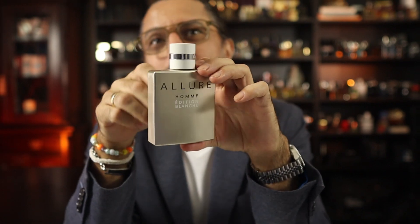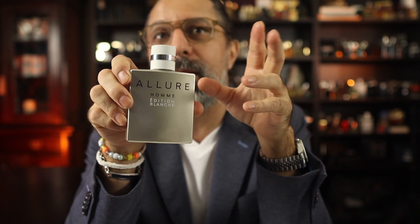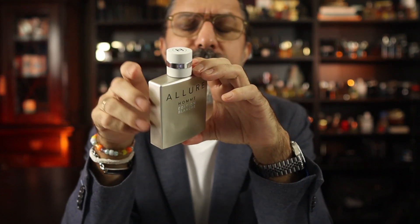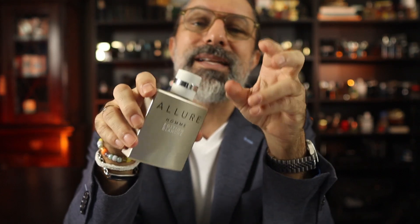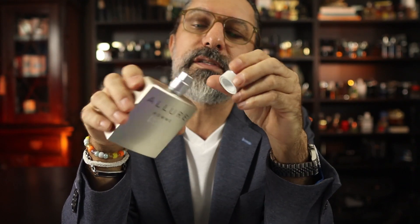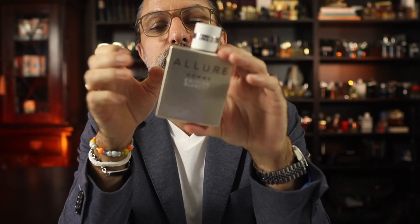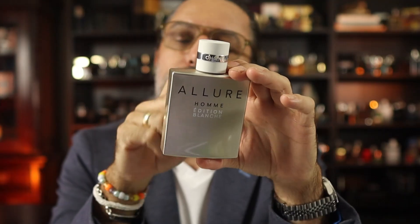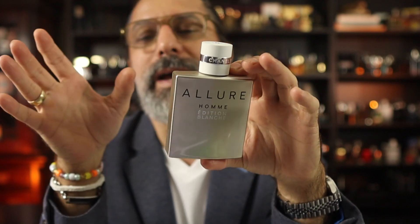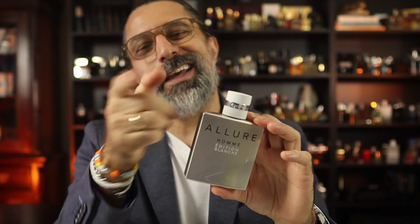Now you will have to buy this one at the Chanel store — you can't really get it anywhere else, though you can go online. It's around 120 to 125 dollars, but it is absolutely worth it. It's one of my favorite fragrances to wear in the summer. That whole Allure line is really good, and this one is the one when it's hot outside. Even though it takes a little more effort to acquire, in my opinion it's worth the effort.